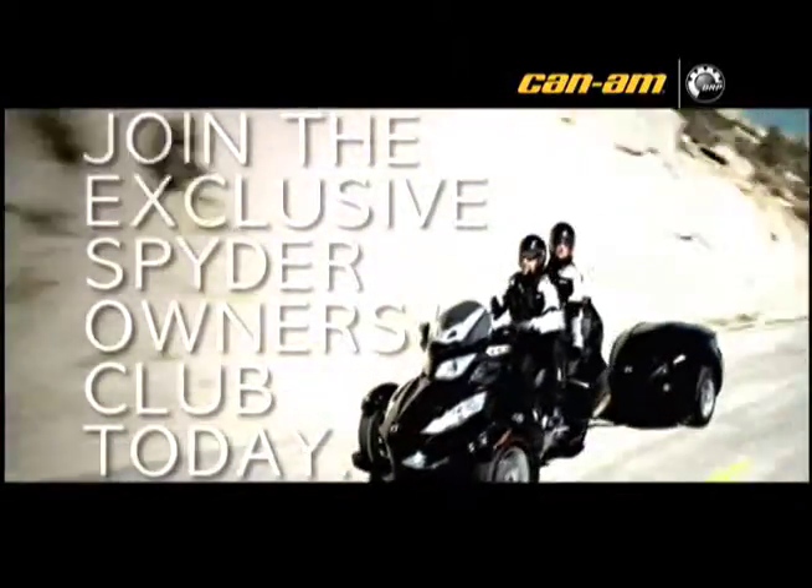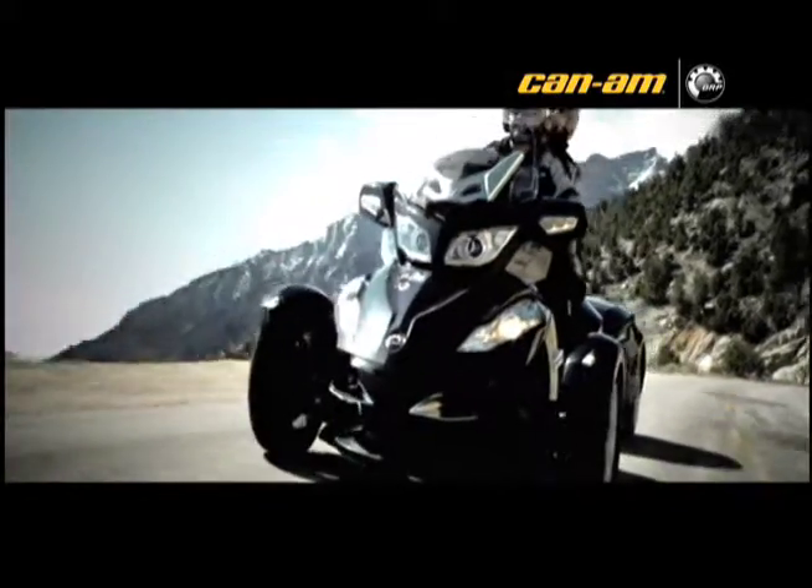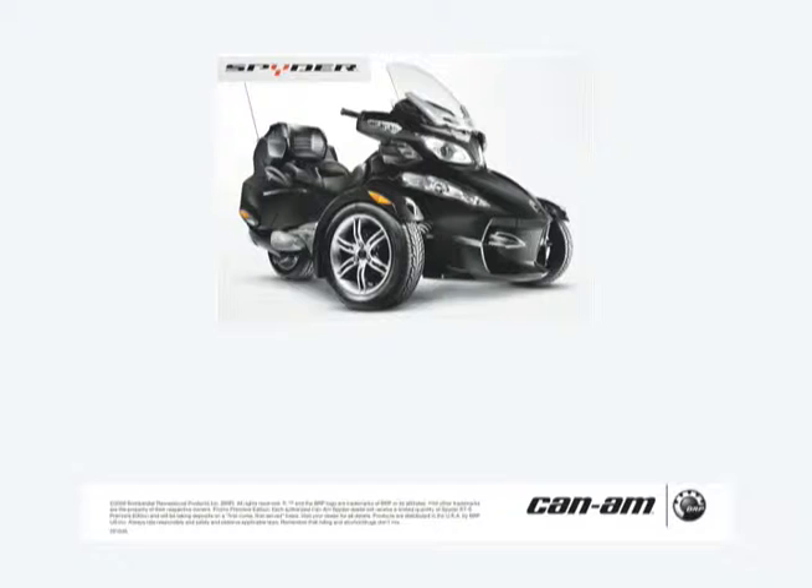With special financing, exclusive accessories offers, and more. It's time to see us for your Spider-RT or sporty Spider-RS test ride and turn everyday trips into full-blown adventures.